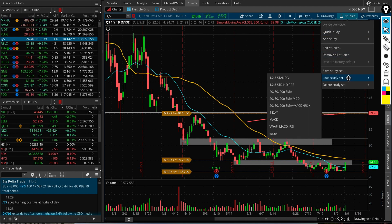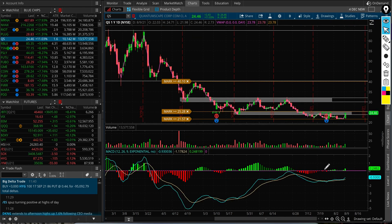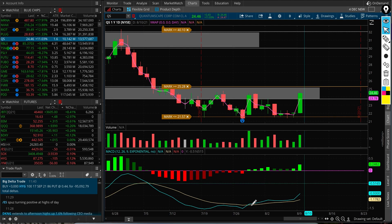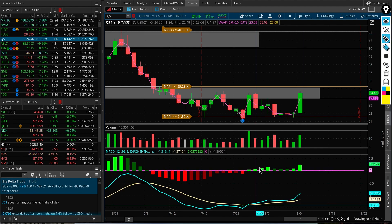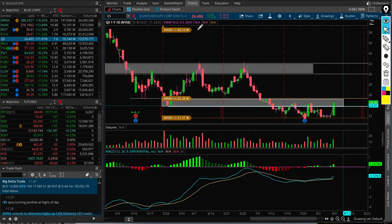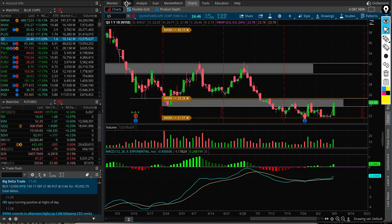Looking at the MACD, which is a momentum indicator — it is trying to improve but it's still below zero. The signal line and MACD line are trying to curl up. Looking back, before or after earnings there was a bullish crossover below zero, but let's see what it does for the rest of August.